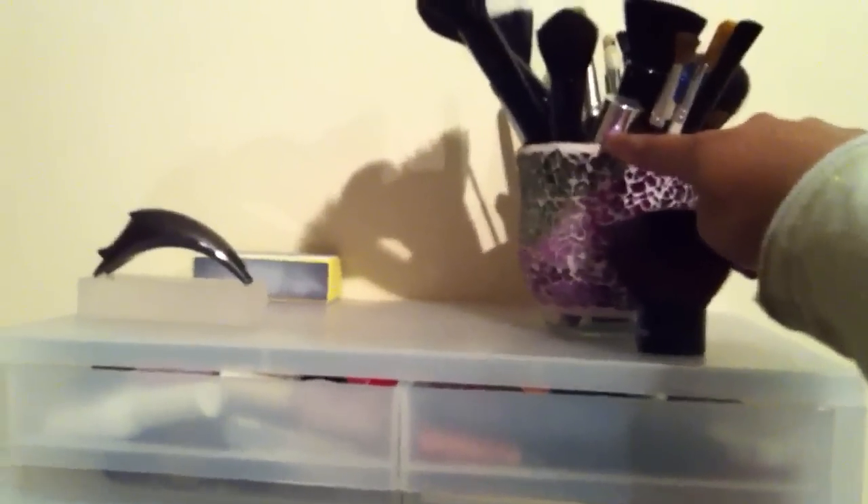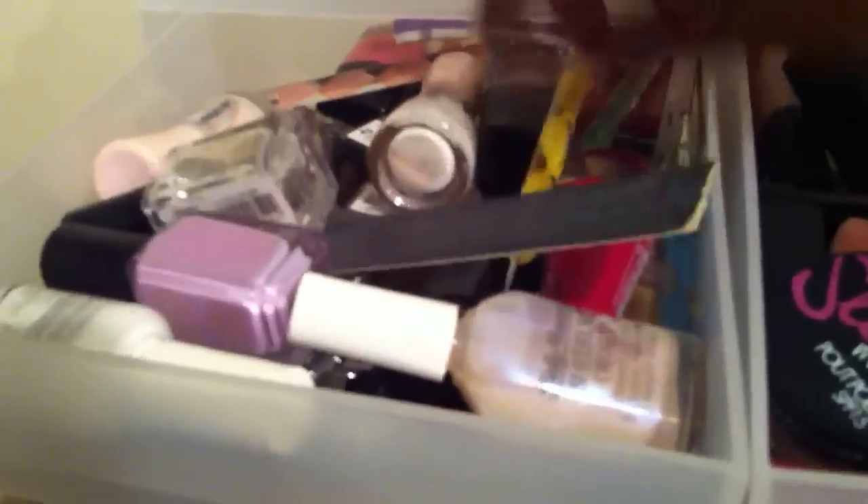Here is just the makeup storage. This is an old candle holder which I've just put my brushes in because I didn't have anything else to put them in. I've got a nail file at the back, and the top two drawers have my nail polishes, nail files, dotting tools, nail clippers, and all sorts.